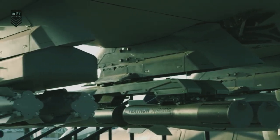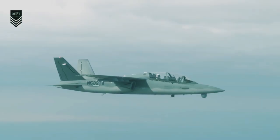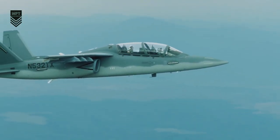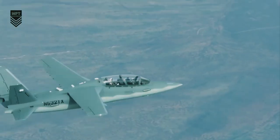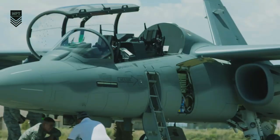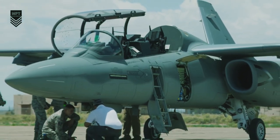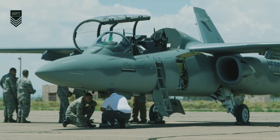Ease of maintenance is a key advantage because low-cost fighter jets are simpler in design and use fewer components, making them more attractive to air forces with limited resources. In terms of versatility, low-cost fighter jets can be used for a variety of missions including close air support, intelligence surveillance and reconnaissance (ISR), and counterinsurgency, making them very versatile aircraft.